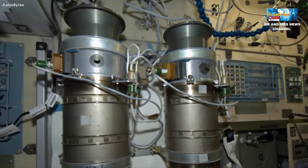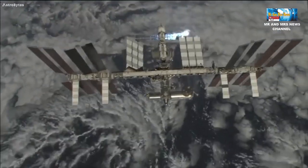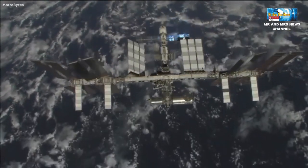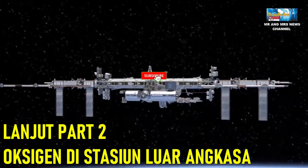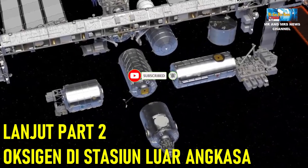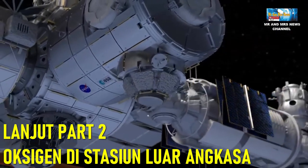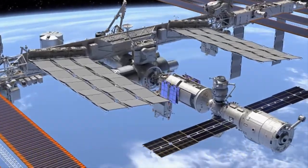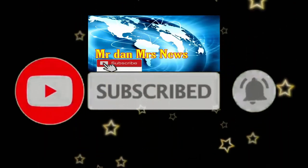Nah, begitulah salah satu dari tiga cara menghasilkan oksigen yang ada di stasiun luar angkasa. Untuk penjelasan selanjutnya, tonton di video kami di part 2 terkait menghasilkan oksigen di stasiun luar angkasa. Jangan lupa untuk subscribe dan share video ini ke teman-teman lainnya agar mendapatkan video terbaru terkait astronomi, fenomena astronomi, dan berita astronomi lainnya. Terima kasih telah menonton!